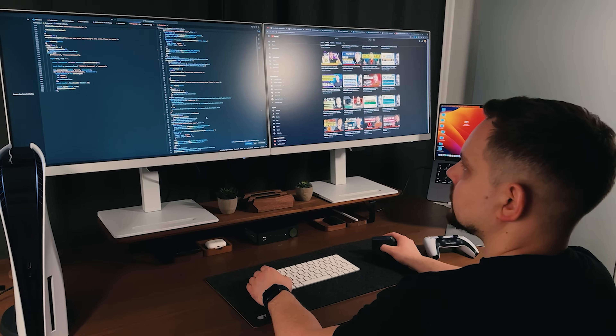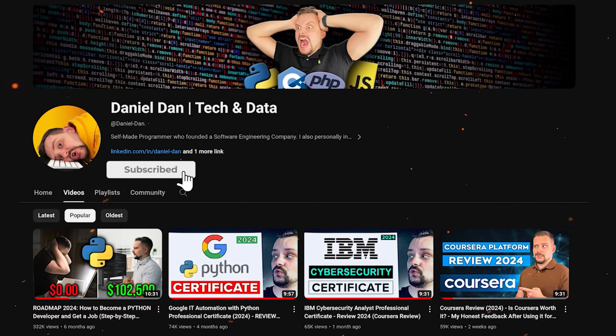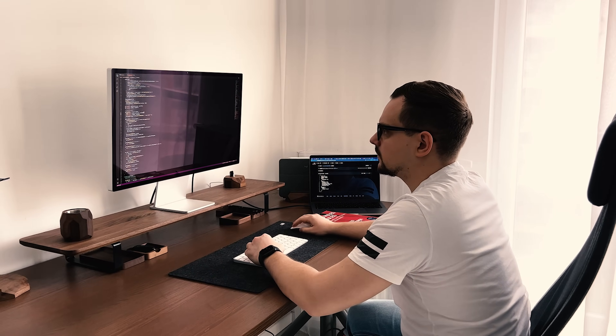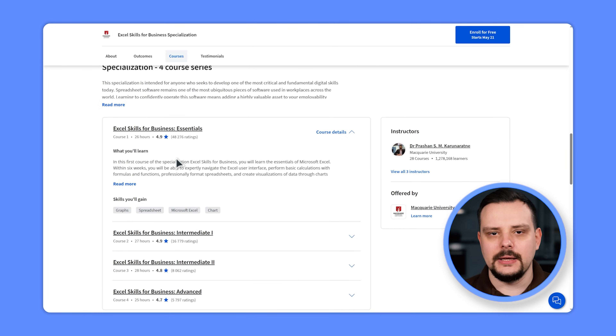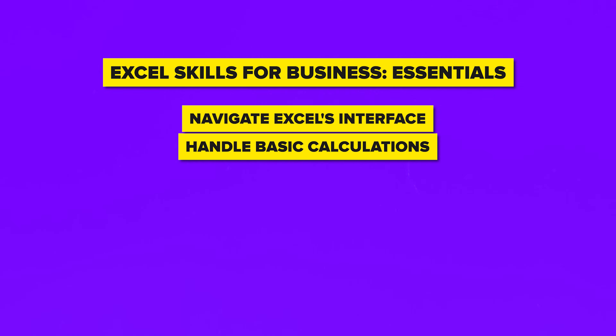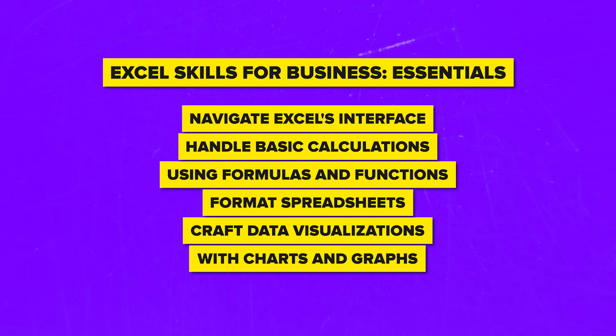Structure and content. There are 4 courses in this specialization program, and they take from 25 to 28 hours to complete, so you are expected to finish each one in 2 or 3 weeks. The first course — Excel Skills for Business: Essentials — covers the basics of Microsoft Excel. You will confidently navigate Excel's interface, handle basic calculations using formulas and functions, format spreadsheets, and craft data visualizations with charts and graphs.